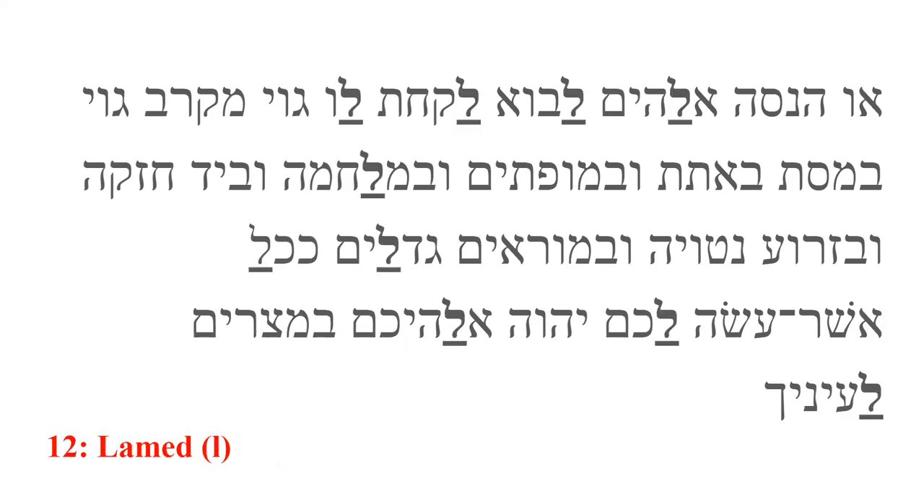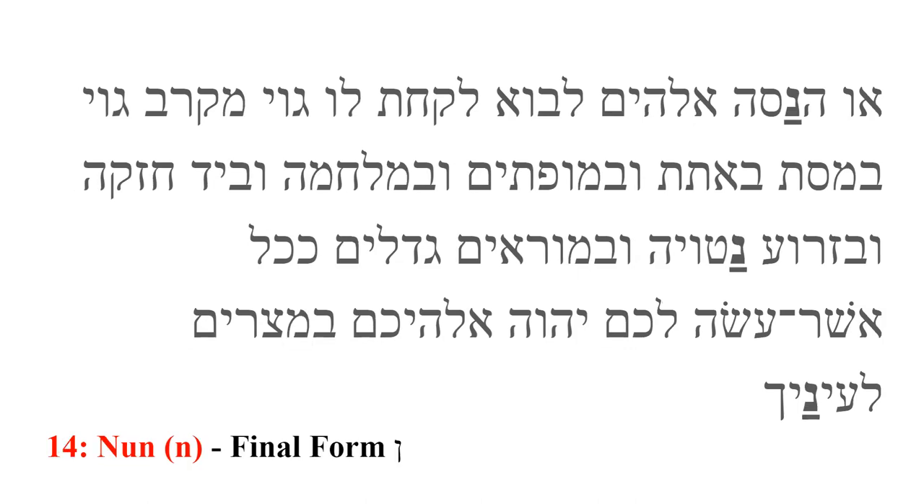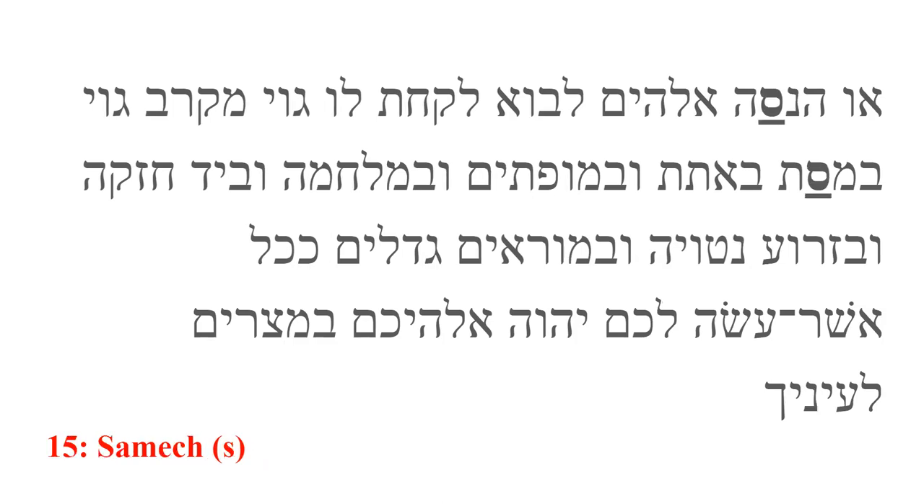Lamed is the twelfth letter. It produces an L sound as in 'layer.' Mem is the thirteenth letter. It produces an M sound as in 'mom.' It also has a final form. Nun is the fourteenth letter. It produces an N sound as in 'noon.' It also has a final form. Samech is the fifteenth letter. It produces an S sound as in 'silo.' It is one of three S sounds in the Hebrew language.